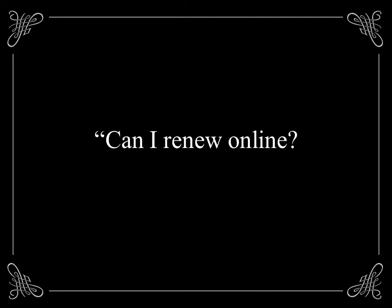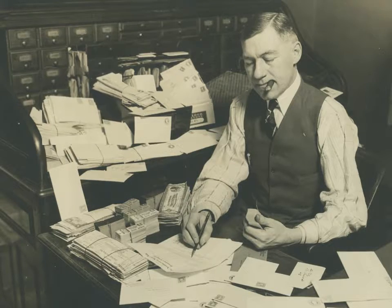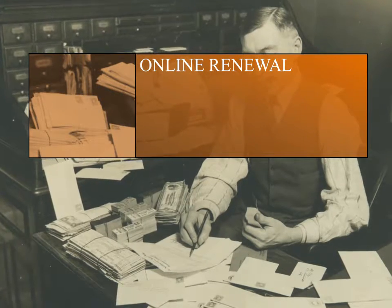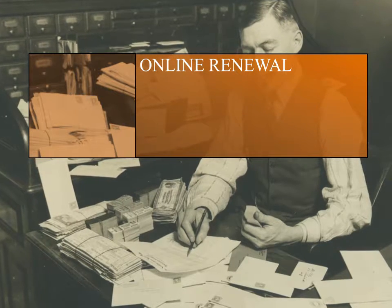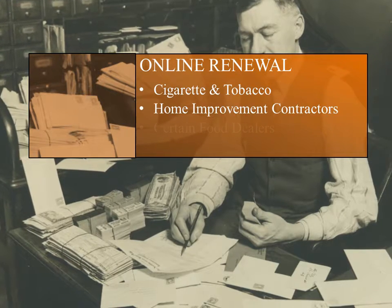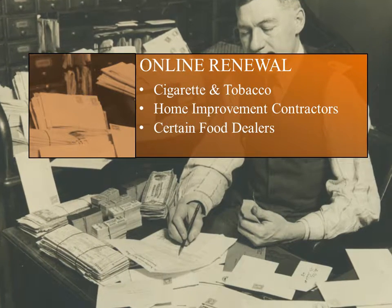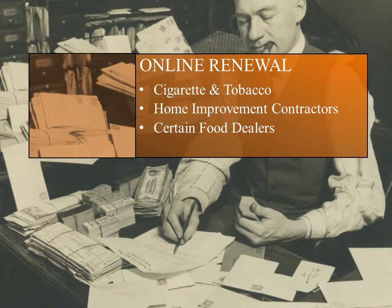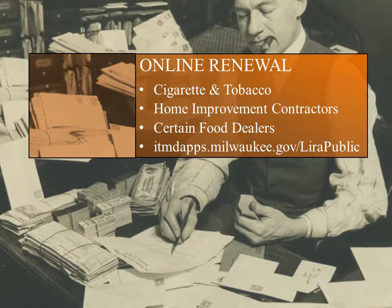Third, try out our online renewal portal. Certain businesses can now renew their licenses online. These include the Class B managers and Class D operators licenses, cigarette and tobacco licenses, home improvement contractors licenses, and certain food dealers licenses. A complete list of eligible licenses and an online application can be found at the web address on your screen.